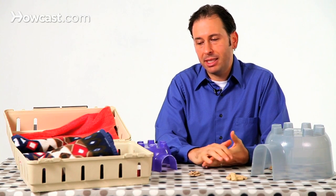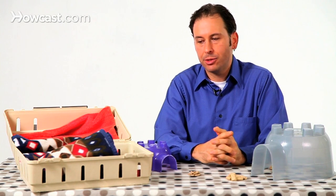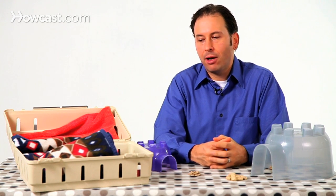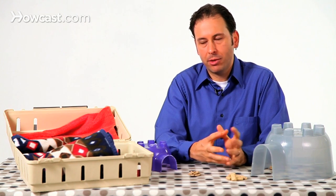Another thing that rats like that maybe is not a toy are hanging hammocks and hanging beds in their enclosures. They will very often spend a lot of time shredding them and chewing them, often deciding that they want to create a bed and have a big fluffy burrow type bed.